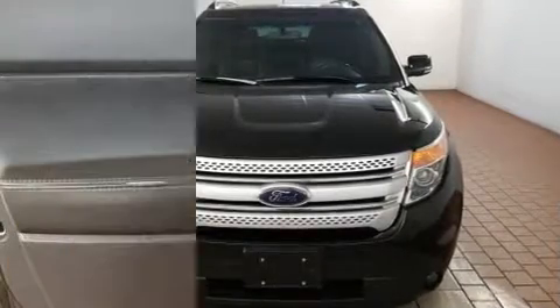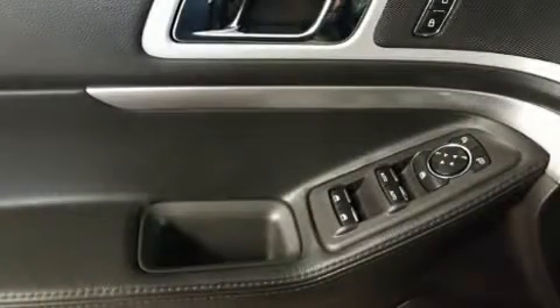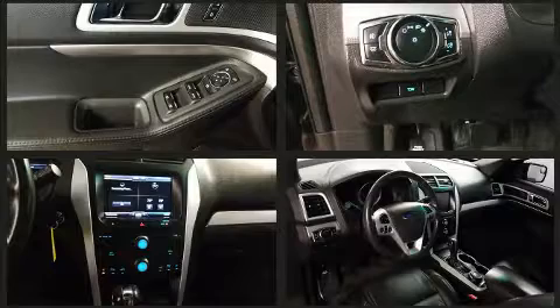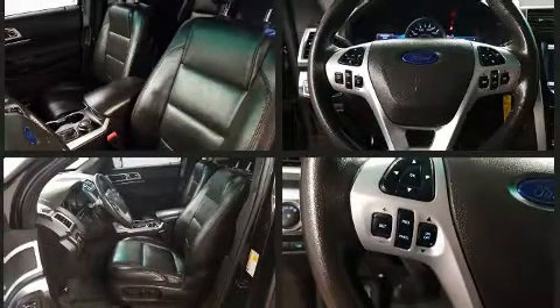Power door mirrors, heated door mirrors, and power windows are also included. Third row seats provide an even greater maximum passenger capacity. With side curtain airbags supplementing the rest of the safety network, you can be assured that you and your passengers will experience top-tier protection.